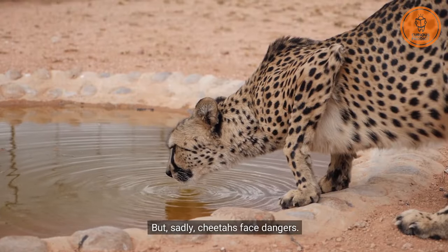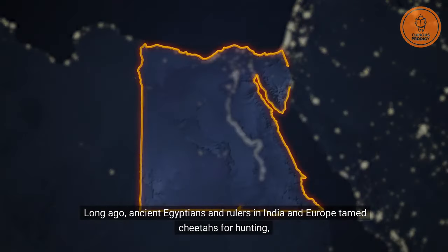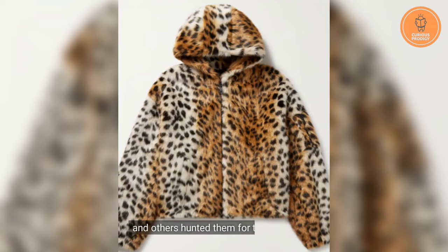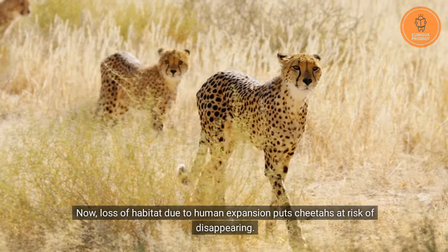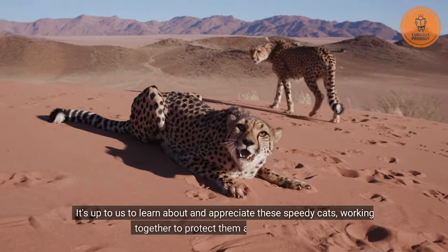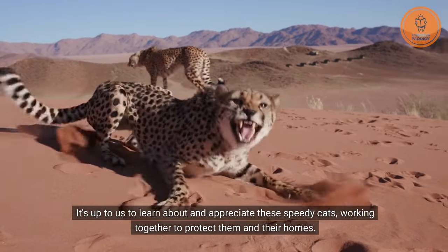But sadly, cheetahs face dangers. Long ago, ancient Egyptians and rulers in India and Europe tamed cheetahs for hunting, and others hunted them for their stylish fur. Now, loss of habitat due to human expansion puts cheetahs at risk of disappearing. It's up to us to learn about and appreciate these speedy cats, working together to protect them and their homes.